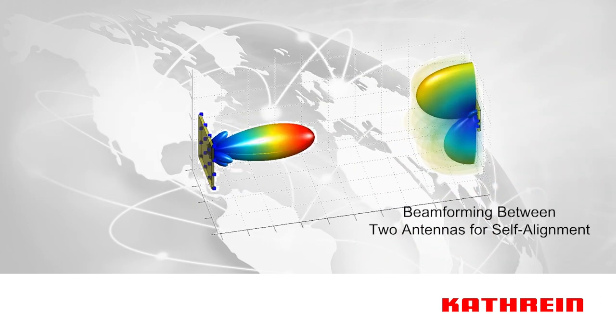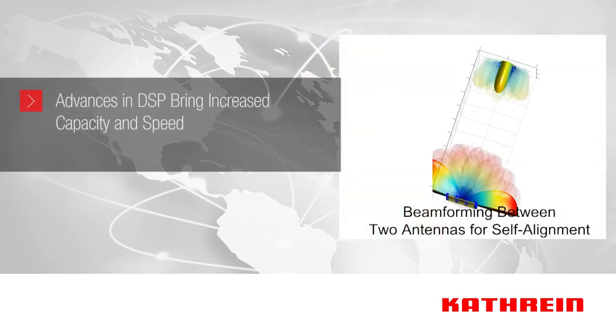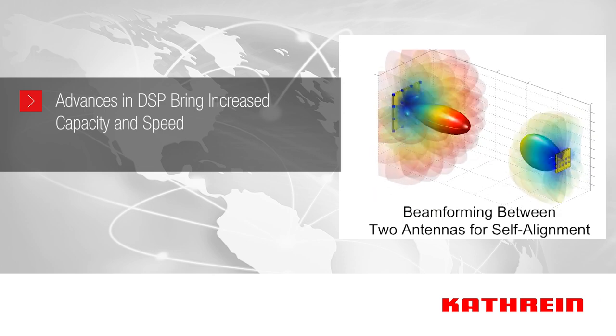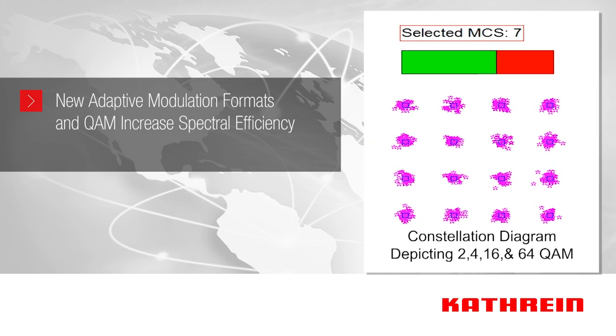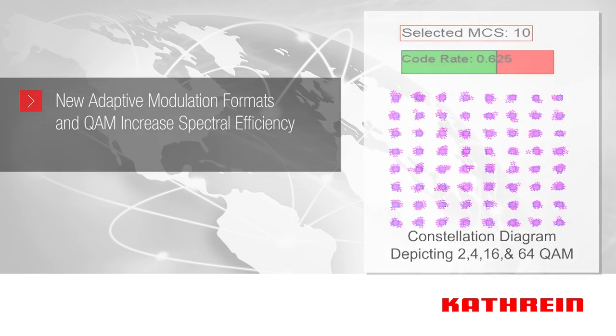In addition to millimeter wave, massive MIMO, and beamforming technology, even more capacity and speed can be realized with advances in digital signal processing or DSP. New adaptive modulation formats are used, as well as traditional quadrature amplitude modulation, now advancing to 256 QAM for 5G, for increased spectral efficiency.